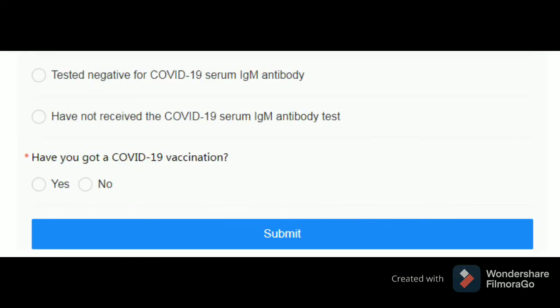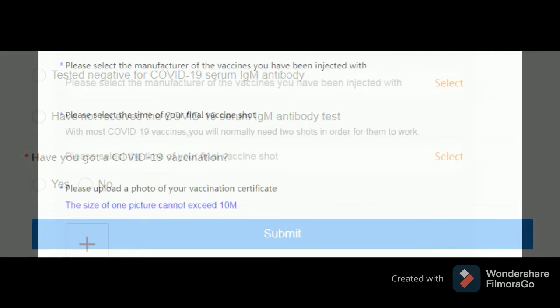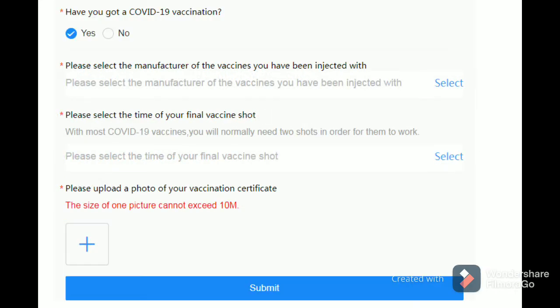This is how you can upload the vaccination certificate. There is the option of 'Have you got a COVID-19 vaccination?' in the online health declaration code application system to upload the vaccination certificate. After selecting yes, select the manufacturer of the vaccines you have been injected with and the time of your vaccination. And lastly, you need to upload a vaccination certificate which cannot exceed 10 megabytes.